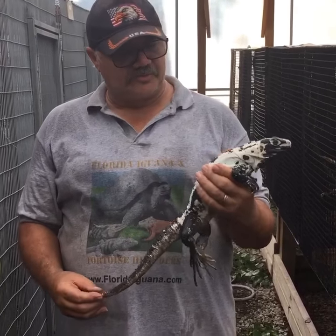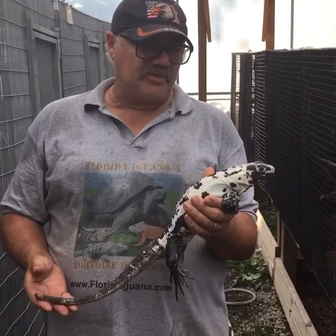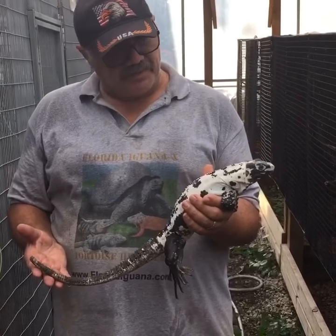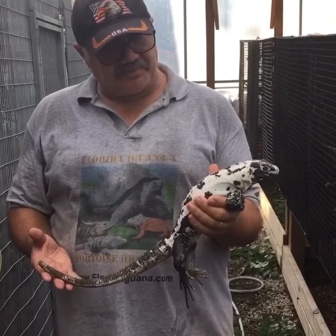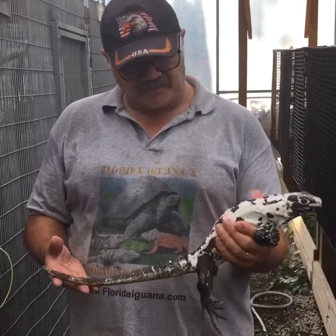Hello, Sam again from the tortoise farm and iguana farm. What I have here today I want to show you is this little panda pied iguana, which is a dinosaur variety.